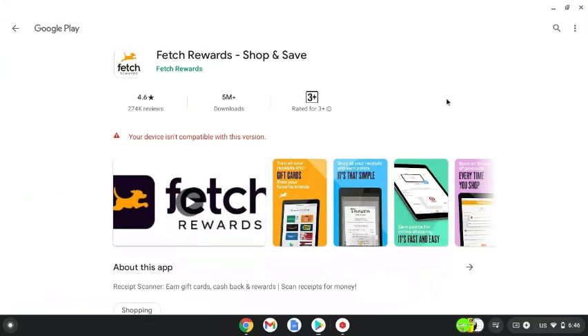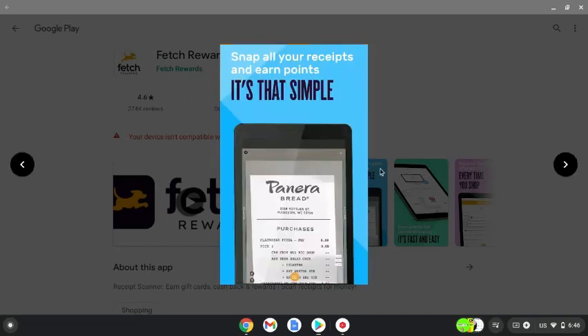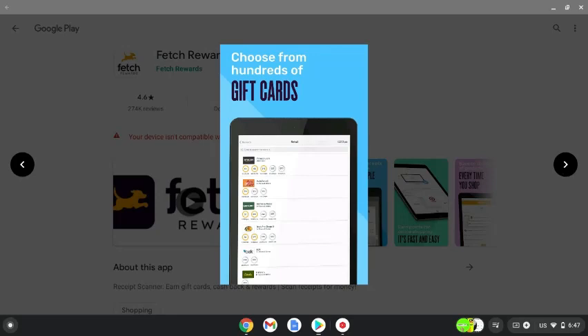On Google Play you can see that you can turn all your receipts into gift cards from your favorite brands. Snap all your receipts and earn points — it's that simple. You can also earn points from online shopping. It's fast and easy, and you can save on thousands of products every time you shop, choosing from hundreds of gift cards.